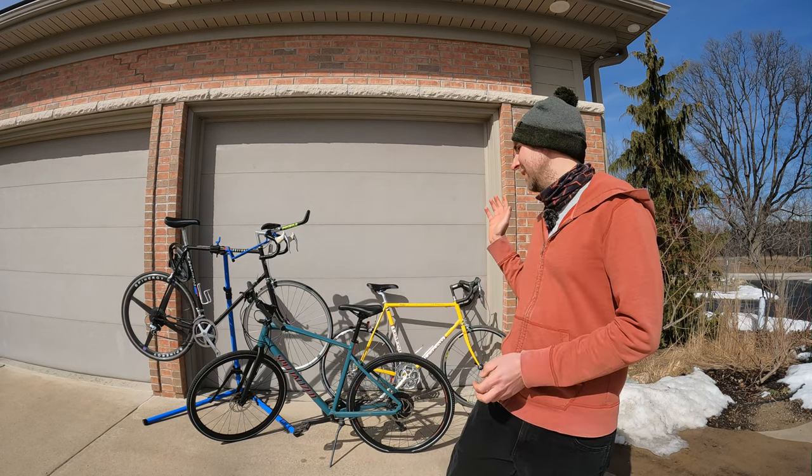Hey YouTube, welcome back to the Crazy Cycling channel. I've decided to start a video series on flipping bikes, and as you can see I have three lined up on the ground behind me ready to go.